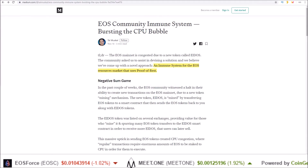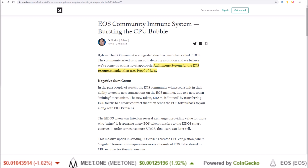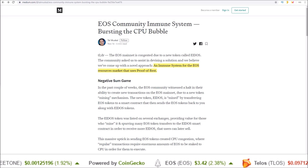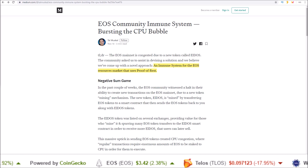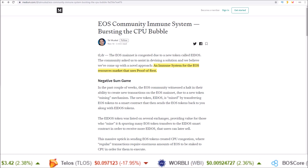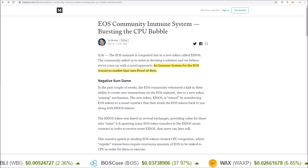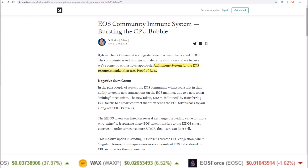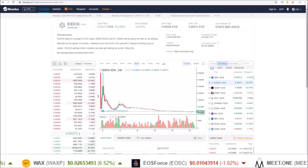Hello guys, Rob here. In this one I want to talk about a novel approach to combating the CPU congestion on EOS that we have seen with the Eidos token mining. But before we get into that, let's talk about Eidos — the coin, the mining airdrop that started it all.